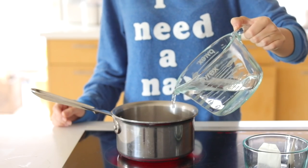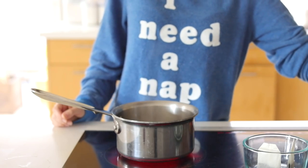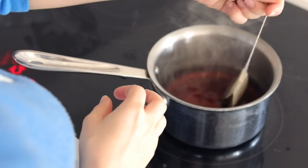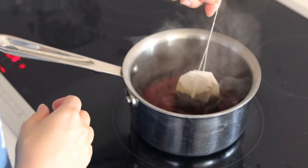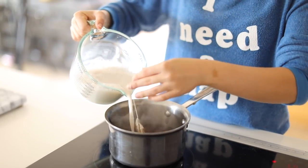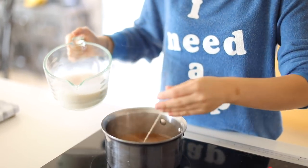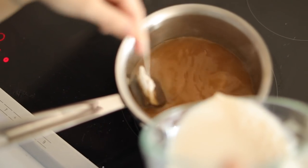Let's jump right in with this English breakfast tea latte. I am such a tea person — I prefer tea over coffee normally. I'm adding two cups of water to a small saucepan, bringing that to a boil, then adding two English breakfast tea bags. You could do Earl Grey or black tea if you want. Then I'm adding two cups of almond milk — you can use traditional milk or rice milk — just add it slowly and continue to stir.